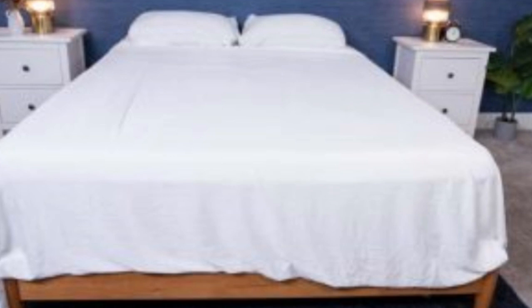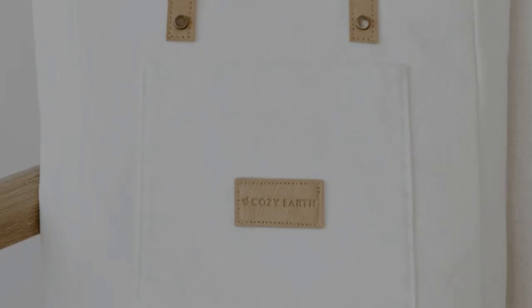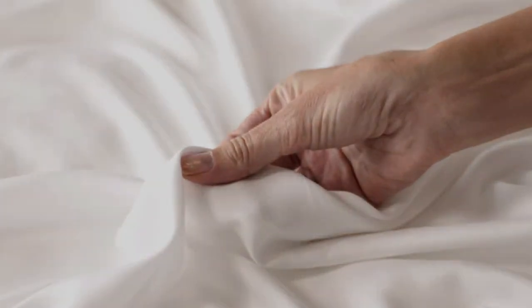The Cozy Earth sheets are a fantastic choice for hot sleepers — they're breathable and moisture wicking, which means you won't feel sweaty or stuffy. These sheets are a best luxury pick, so they come with a luxury price tag. However, Cozy Earth discounts these sheets throughout the year, and you have the option to break up payments with financing. Pros: silk-like feeling, doesn't trap heat, several color options. Cons: luxury price tag.